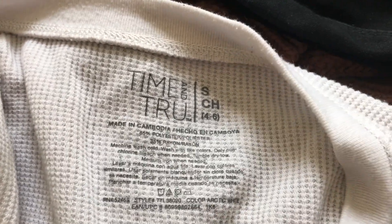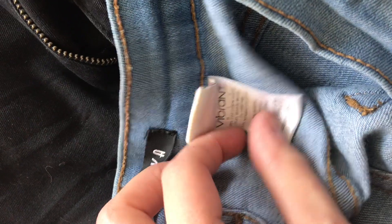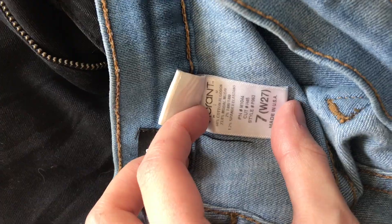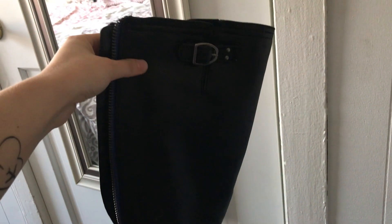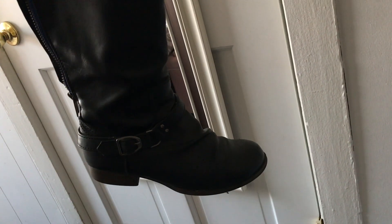There's a little heel there, as you can see, but they are very comfortable. There's a zipper and they go up to the knee with a little string in the back. The thermals are Time and True as well. These boots here were Route 66 that I got from Plato's Closet, and the other black boots were Time and True.